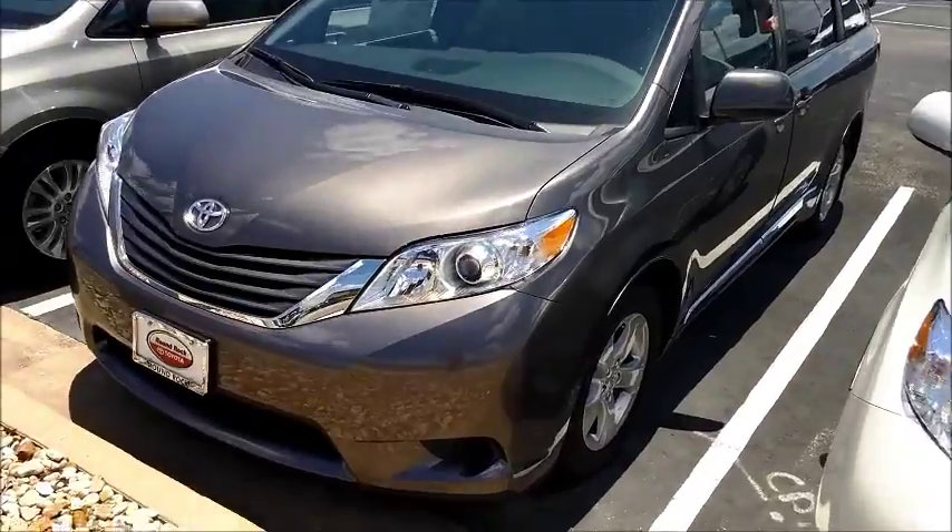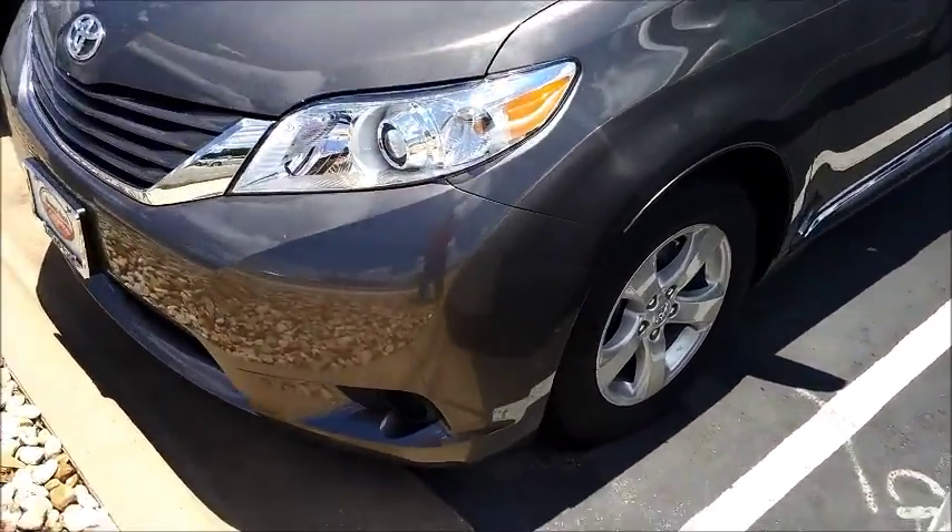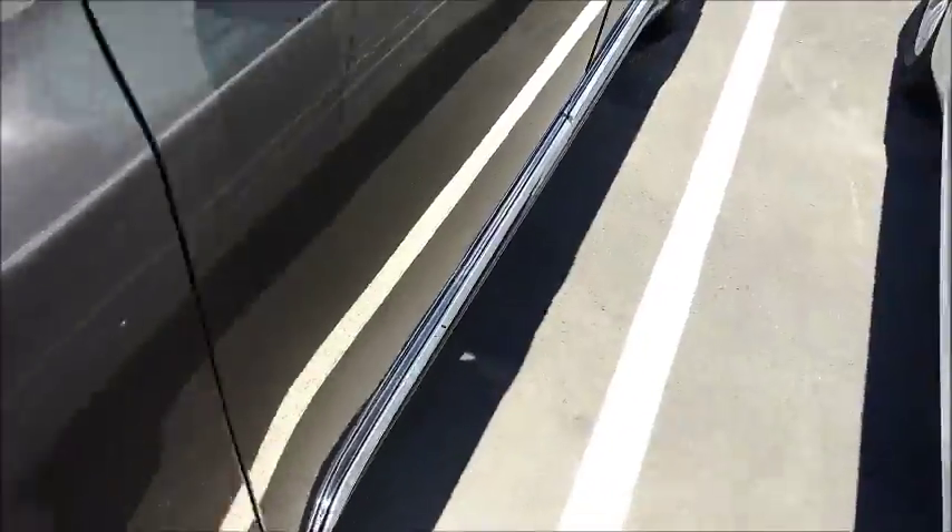Hello, Charles. Matthew Hadley with Round Rock Toyota. I want to shoot a quick video for you today on the 2016 Toyota Sienna.